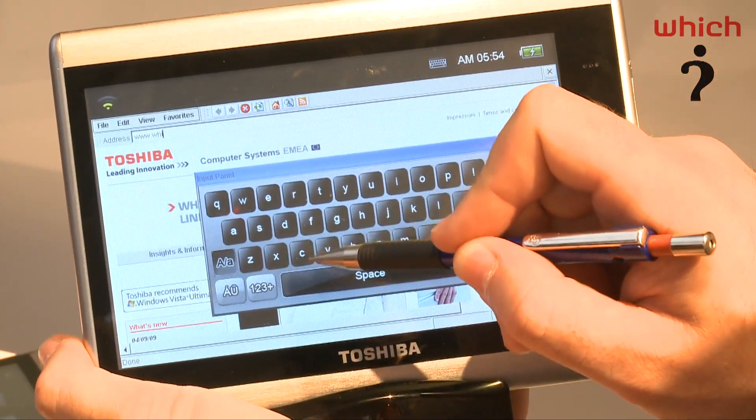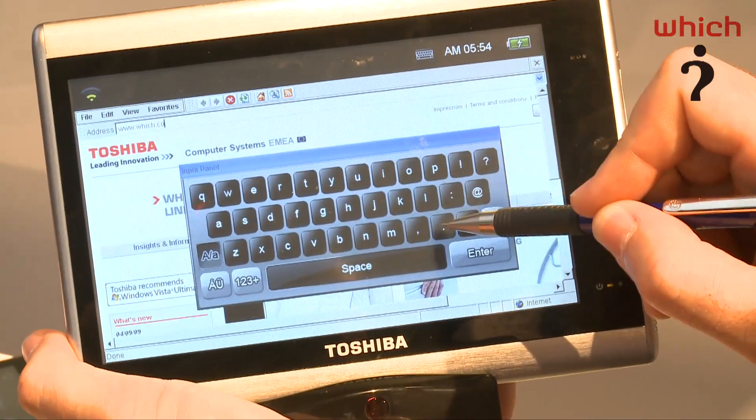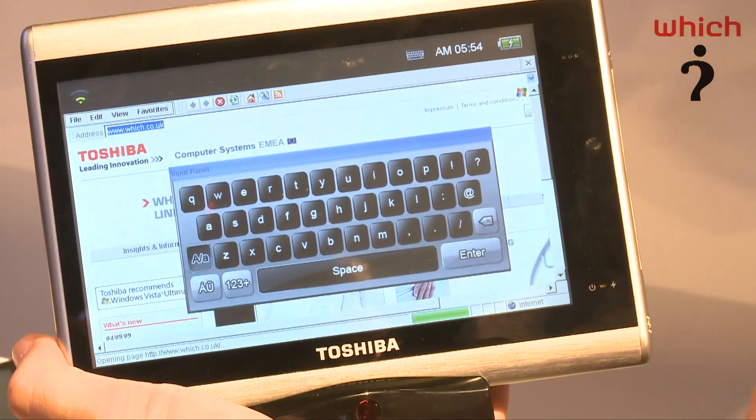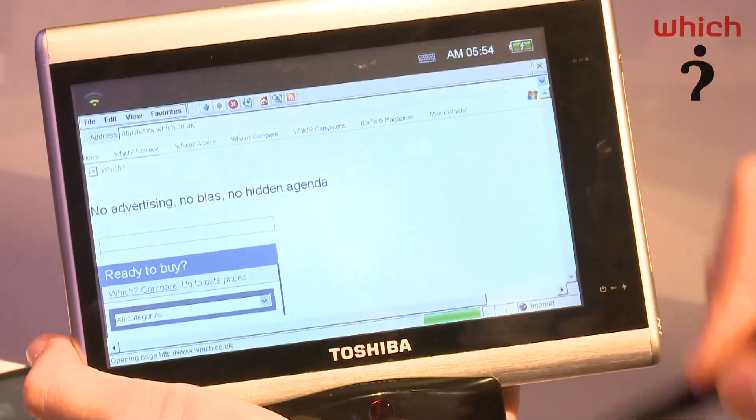The user experience is a little bit clunky at the moment, but this isn't a final model, so once it is released we hope that it is a bit quicker. The plan is to launch it in this brushed silver colour, but it looks like there might be further colours in the future.